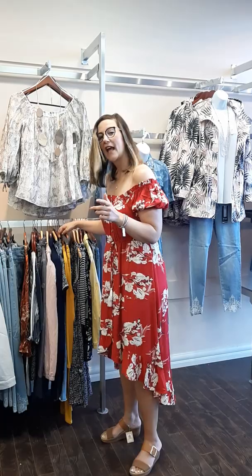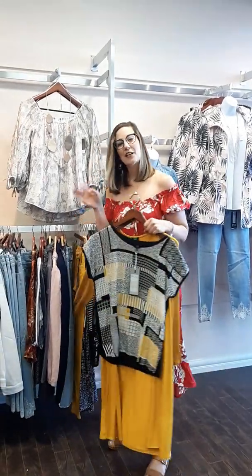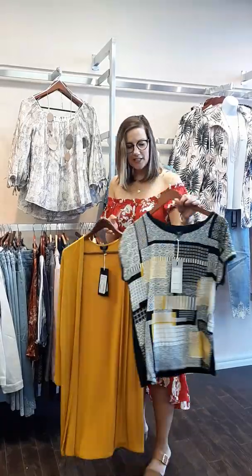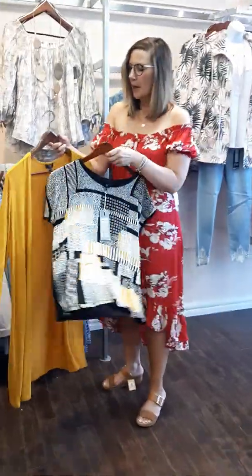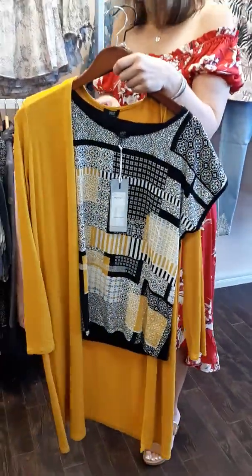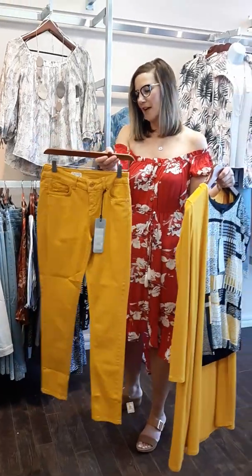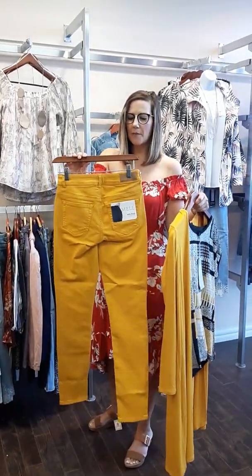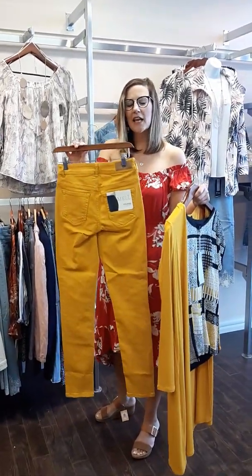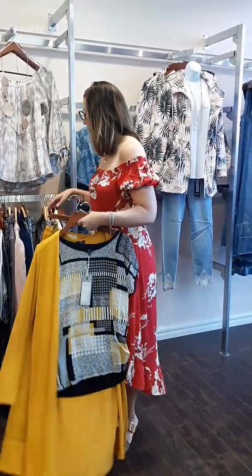We didn't just see Tribal this week — we have also seen some Yest. Some standout pieces: a great little t-shirt in black, white, and mustard, paired with a nice mustard long cardigan that's lightweight. We even have a pant to match — the Mel pant. It's going to be tight down the leg but a little looser from the knee down, so it's not just a skinny. Very, very comfortable.